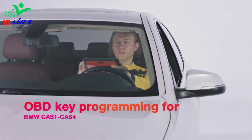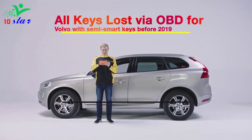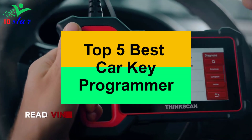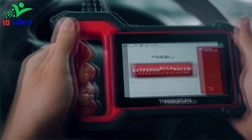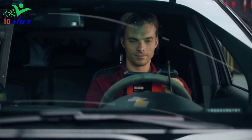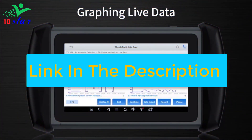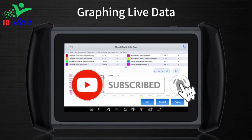Hey guys, are you looking for a car key programmer? In this video I will show you the top 5 best car key programmers to buy right now. I made this list based on my personal opinion and research, based on their quality, durability, price and more. To find out more information about these products you can check out the links down in the description, and make sure you subscribe to stay up to date with the latest technology videos.